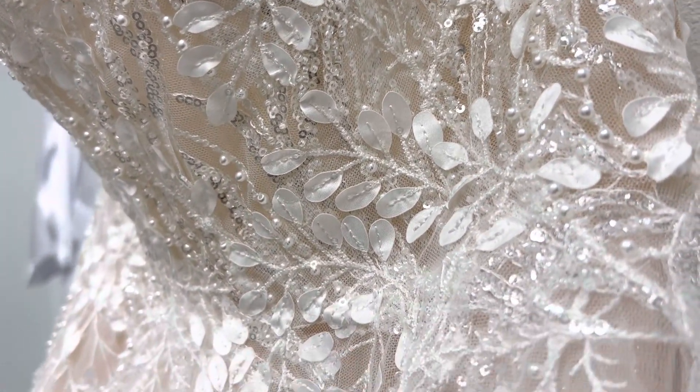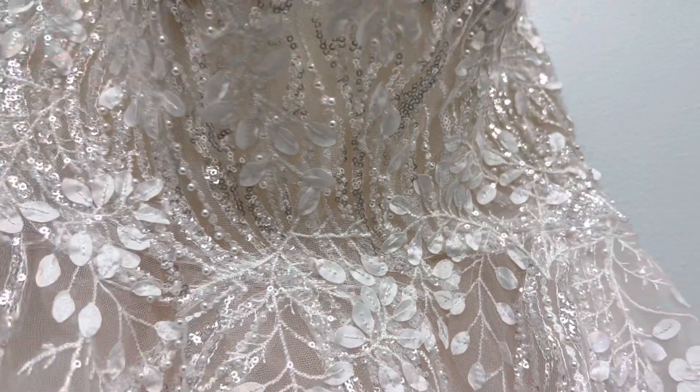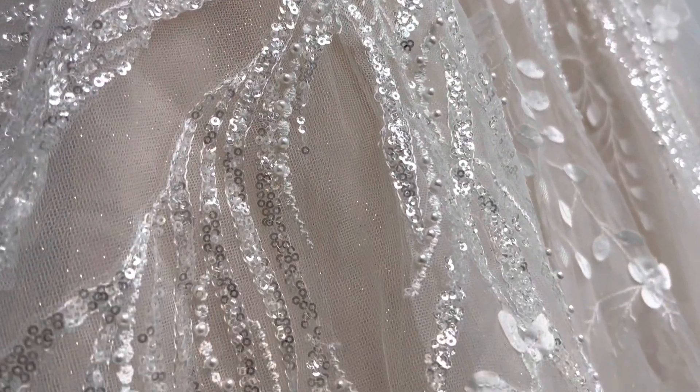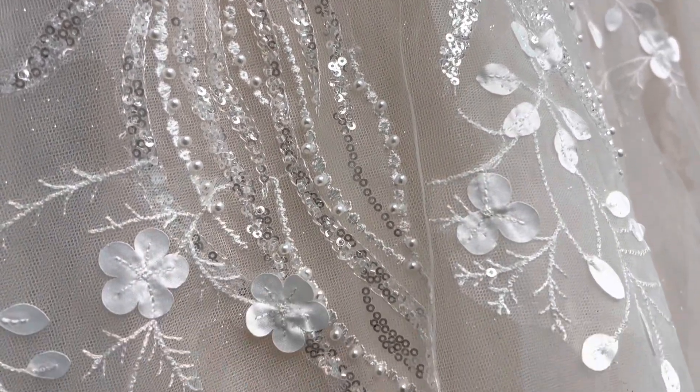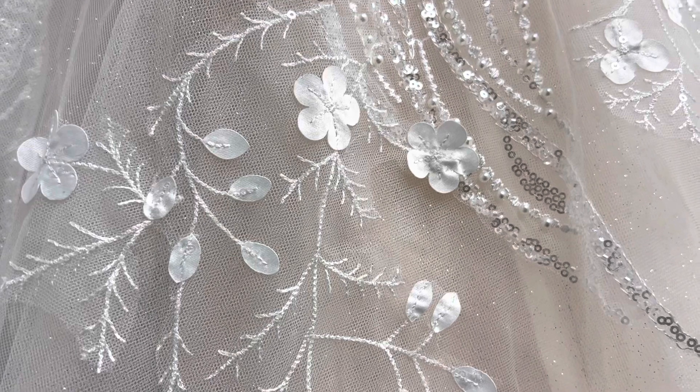You can see if it's going to work for your venue — it's really important, guys. Where are you getting married? You have to make sure it's going to be an appropriate dress for your venue.